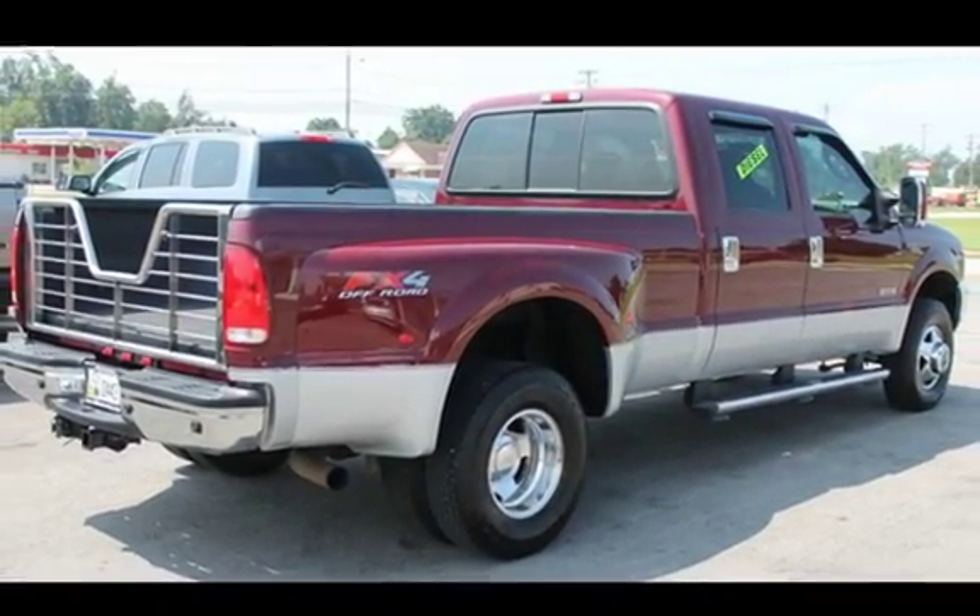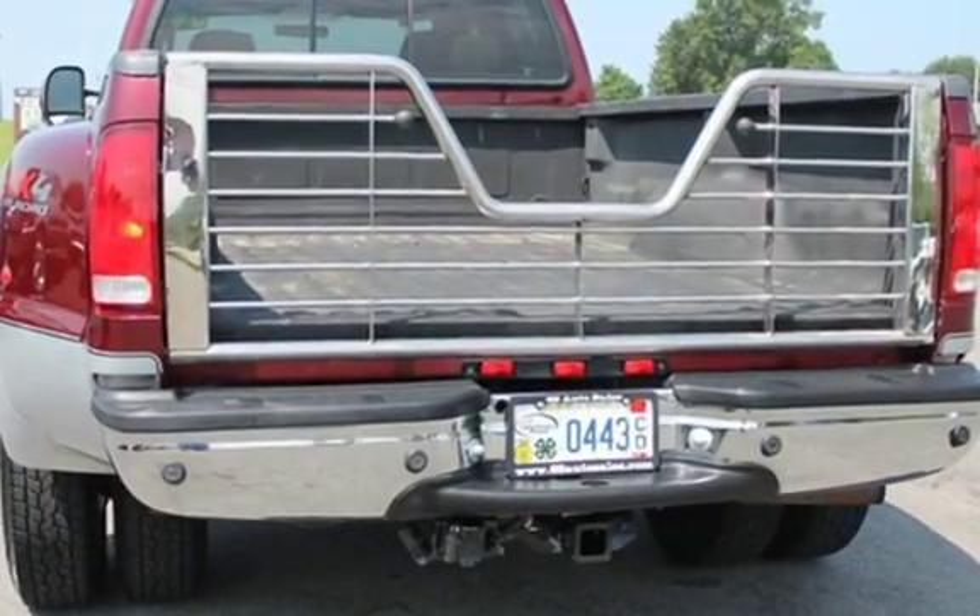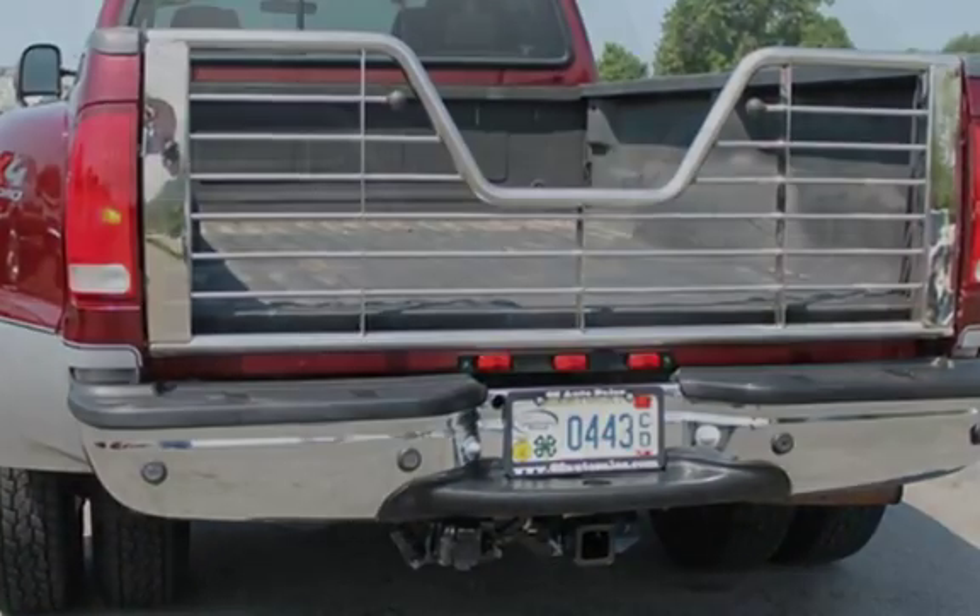This Ford has less than 151,000 miles on the odometer. This vehicle is in excellent overall condition.